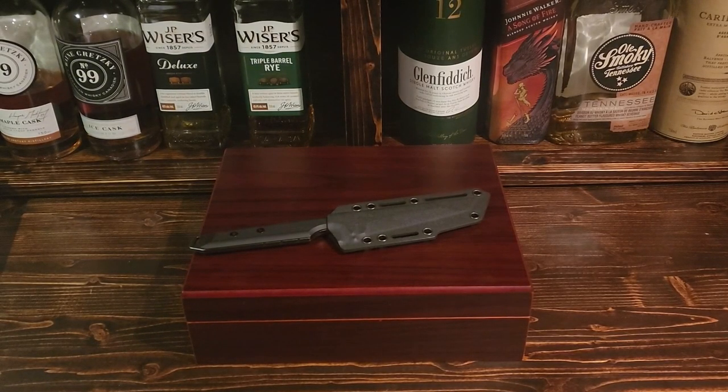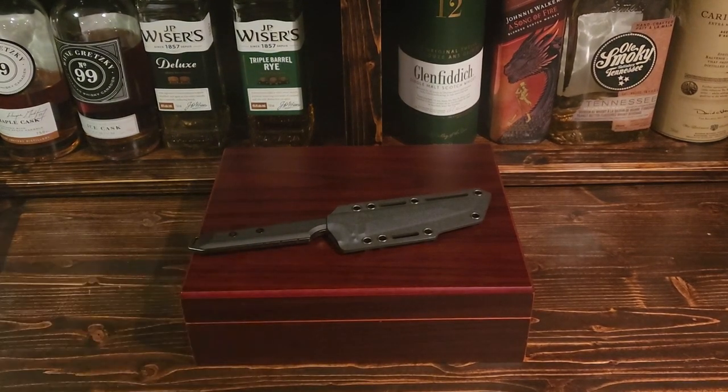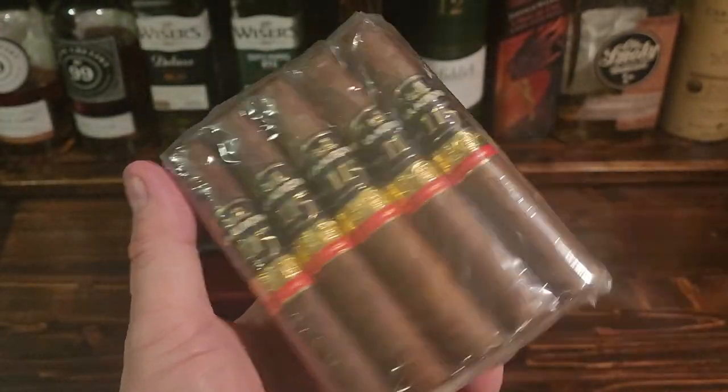Hey everybody, Chris here again and we are looking at another cigar to go into our 1000 subscriber humidor. This one is a really nice cigar — I was able to secure a few of them, so that's good for me, good for us, good for friends and family. It is an absolutely incredible cigar: the La Aurora 115 Robusto.